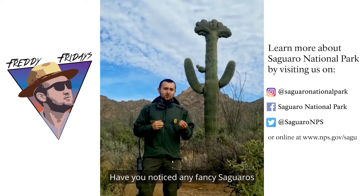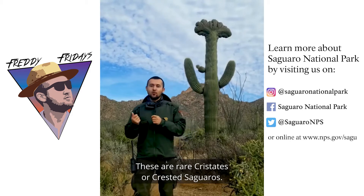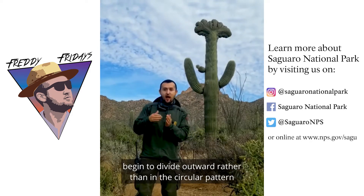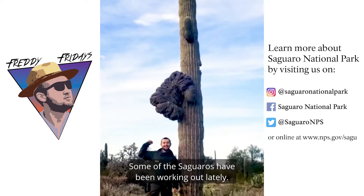Have you noticed any fancy saguaros with a strange fan-like formation resembling broccoli? These are rare crestates or crested saguaros, and they form when the cells of a growing stem begin to divide outward rather than in the circular pattern of a normal cactus. Some of the saguaros have been working out lately — look at those arms.